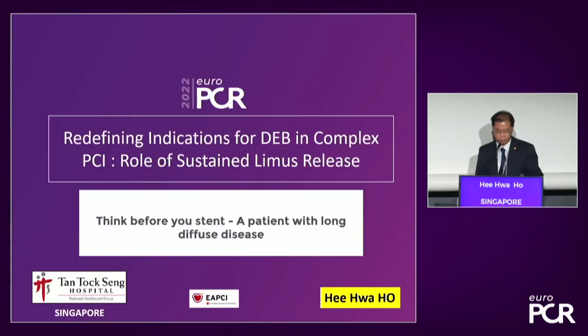The first case presenter is Dr. Hee Wah Ho from Singapore, who will discuss a case of diffuse disease — why you should think before you stent. The patient is a 63-year-old male, ex-smoker with multiple cardiovascular risk factors. He had a prior PCI to the LAD in 2015 with two long drug-eluting stents, and has long-standing diabetes mellitus requiring insulin. He presented with NSTEMI in January 2022.